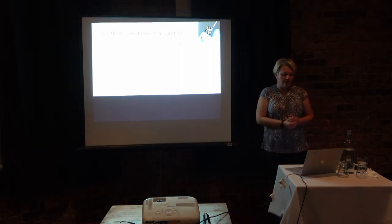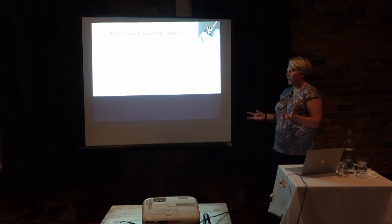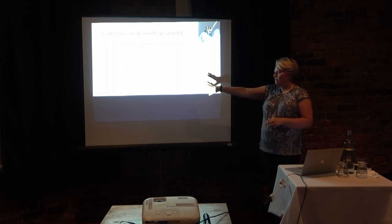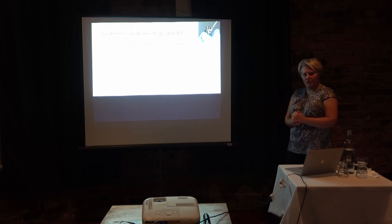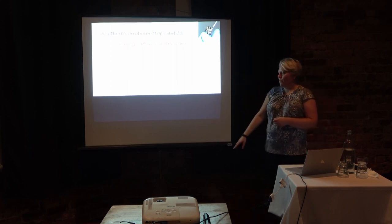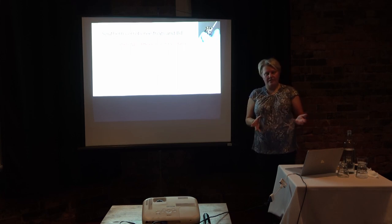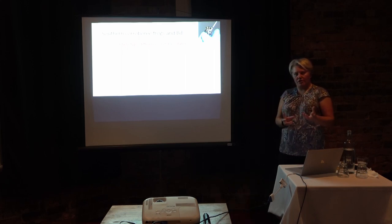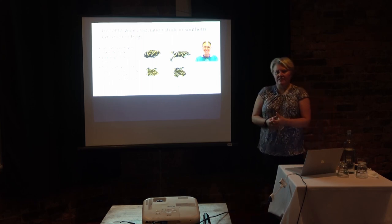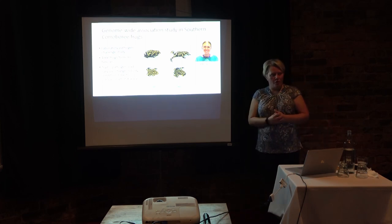Now we're studying the genetic basis of resistance. First I'll talk about the southern corroboree frogs. We've evaluated whether there are differences in resistance. These infection studies were done by Laura Brannelly during her PhD at James Cook University. She looked at population differences in chytridium and found differences in survival and infection levels among populations, indicating this species might have some heritable resistance to chytridiomycosis. This is great because it means we might be able to use TGI to increase it. However, the study was very small — only about 70 animals — and not powerful enough to understand the genomic basis of resistance.